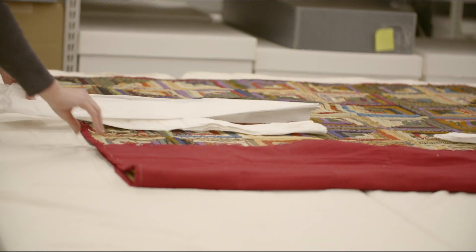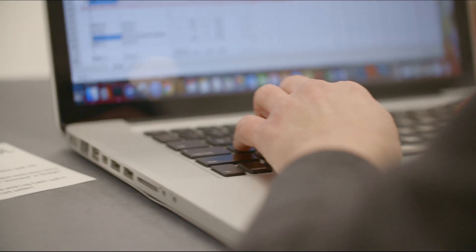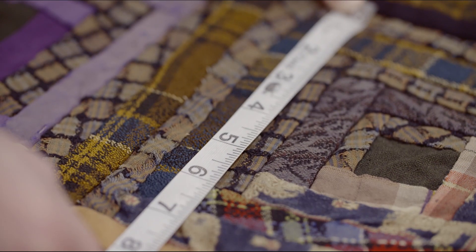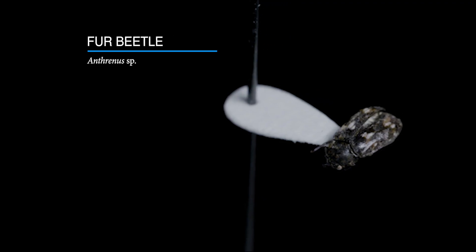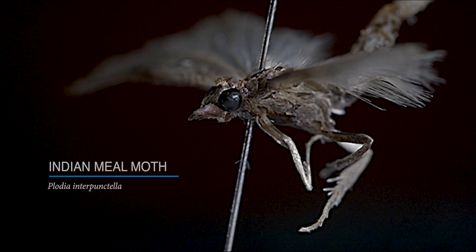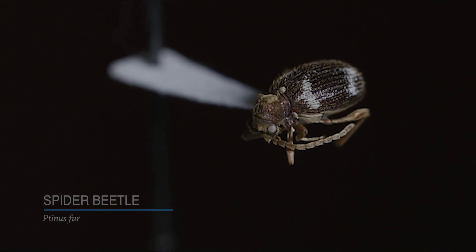When you're caring for a collection, it's really important to manage pests in the environment. There are certain types of pests — insects, rodents, even mold and mildew — that can threaten your collection. There are very specific types of beetles and moths that you're always on the lookout for, because they could be wood-boring beetles that would bore into furniture, or clothes moths that would eat your textiles.